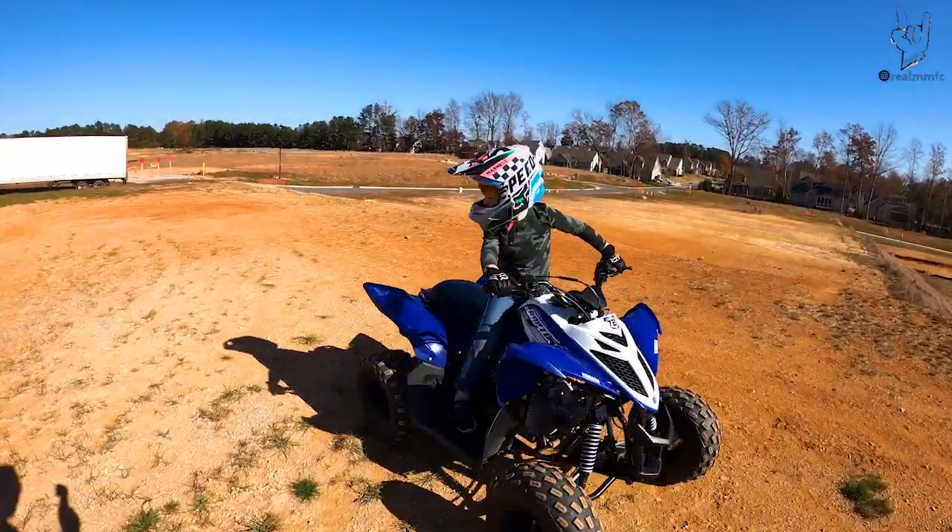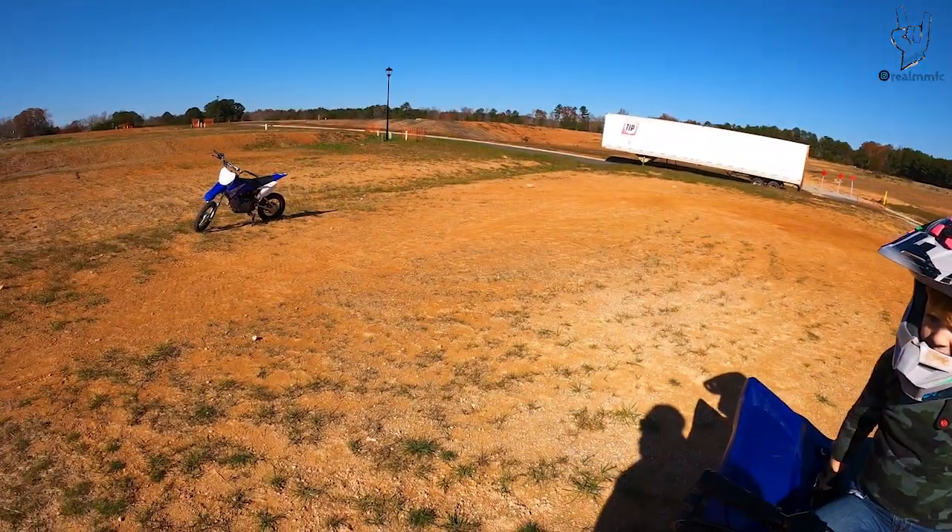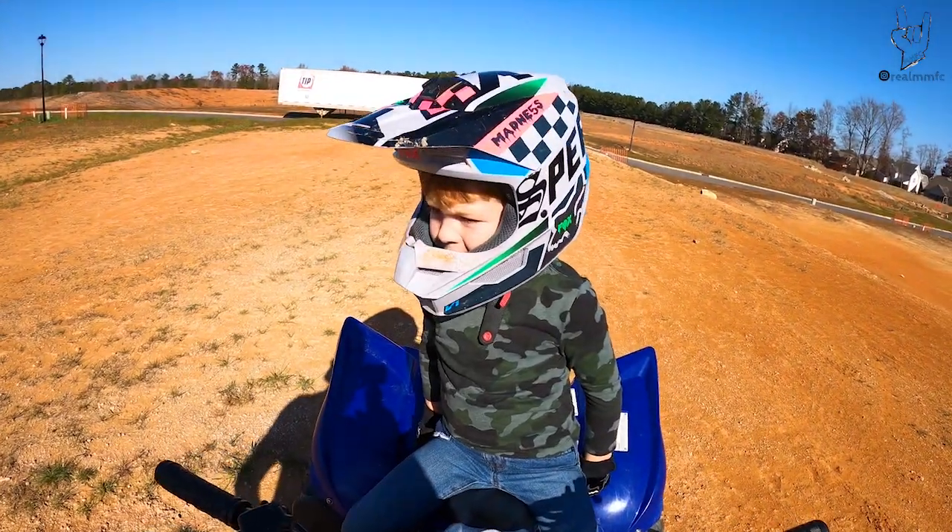That was awesome dude, you're getting so much air off that thing, it's crazy. You went pretty far — you want to jump it one more time? I can show you exactly where you landed.